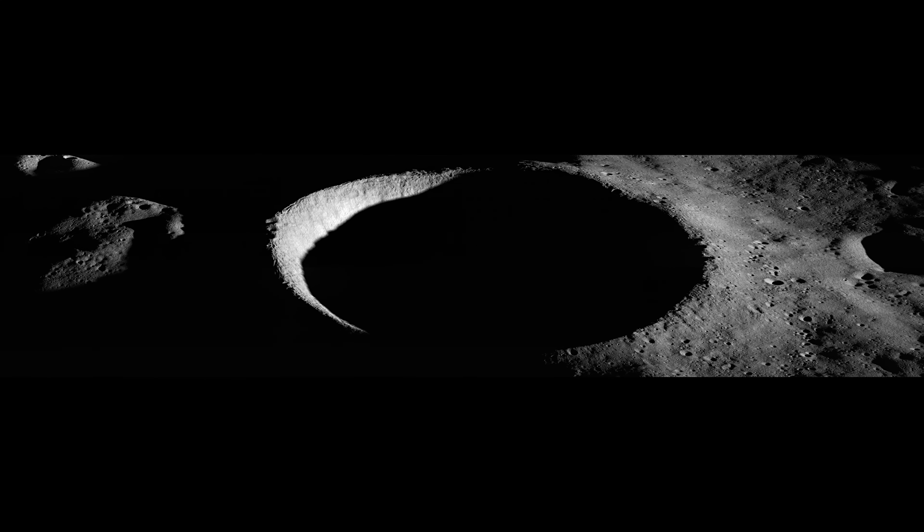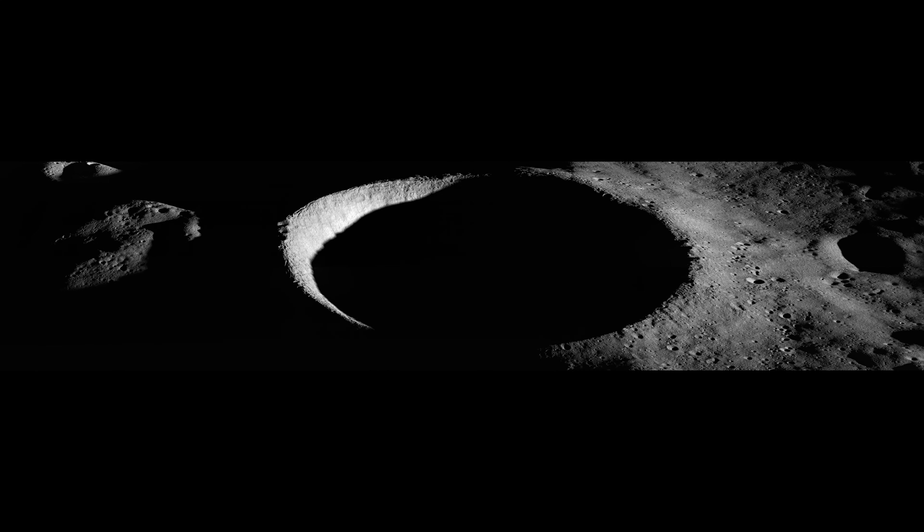So, there you have it — a sample of some of the most interesting craters on the Moon.